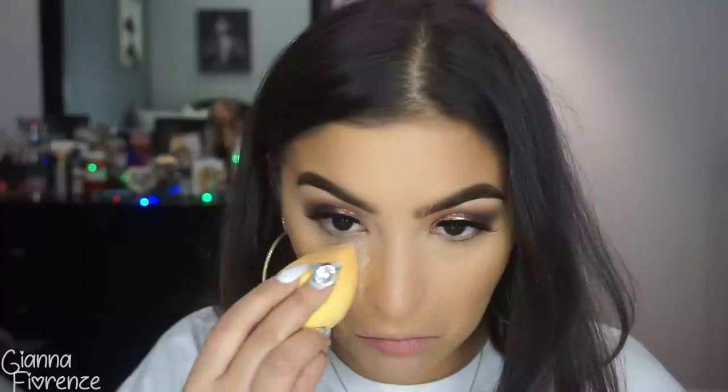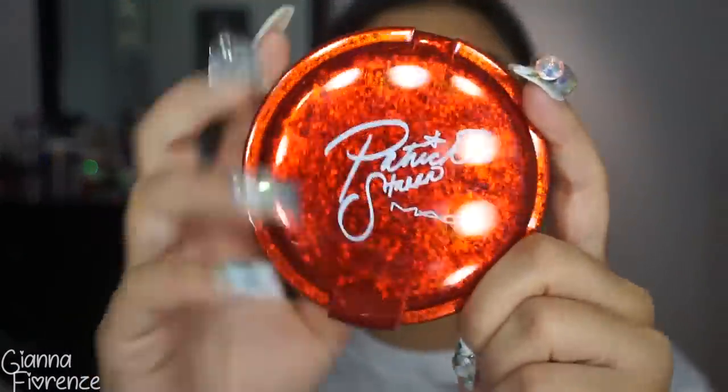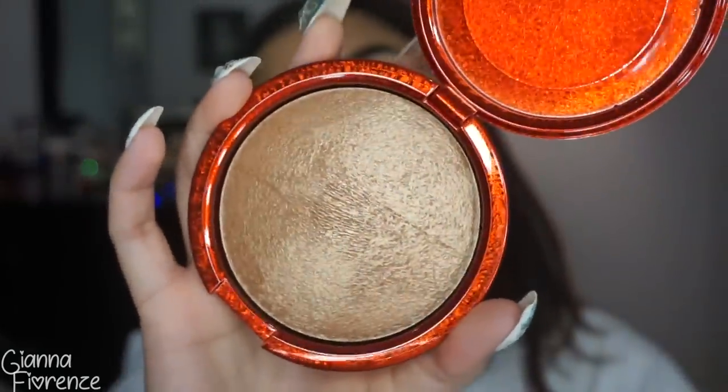Finally, I'm using the Patrick Star powder — 'Baby It's Gold Outside,' a mineralized skin finish that's like a bronzer and highlighter in one — with a JH04 brush. It gave me such a beautiful, bronzy, glowy finish. I'm not used to using such a glowy bronzer so it did give me a little texture, but it looked gorgeous. I applied it on the sides of my forehead, jawline, and nose, and it just blended out beautifully.